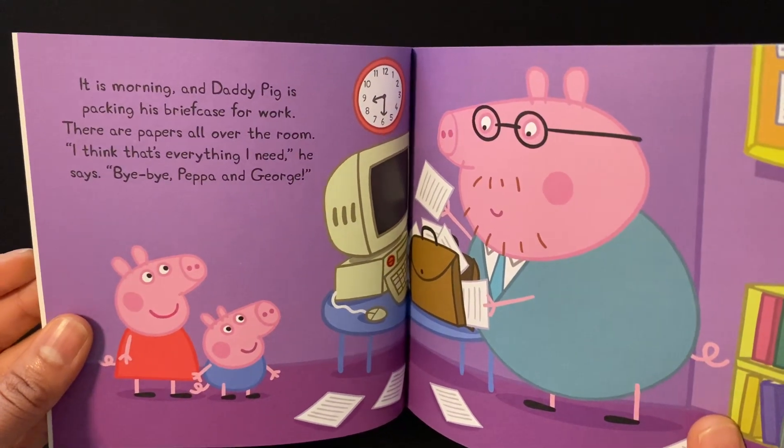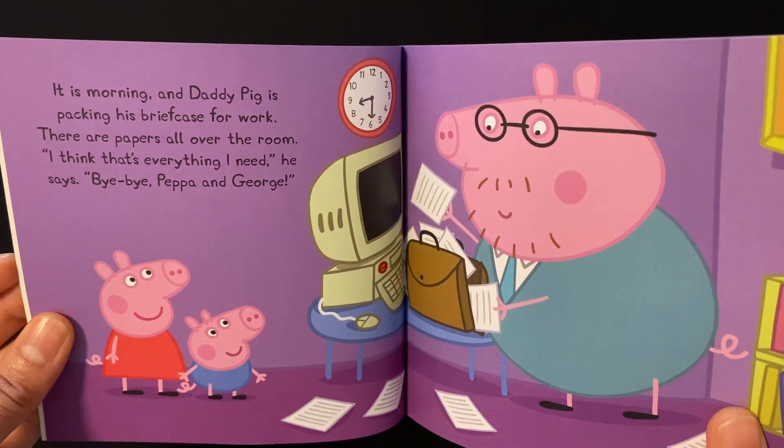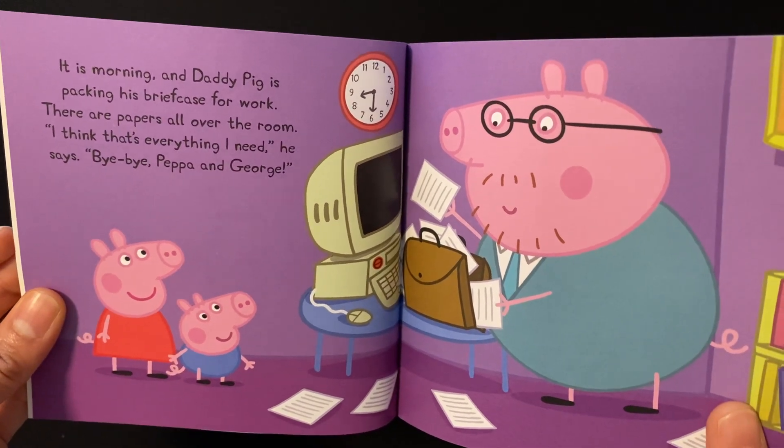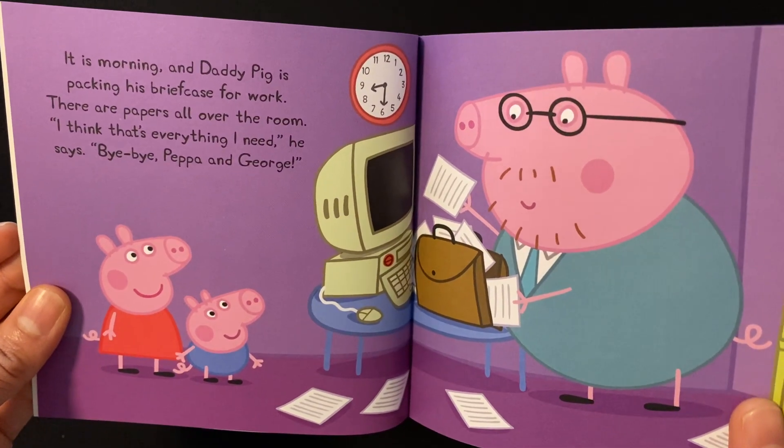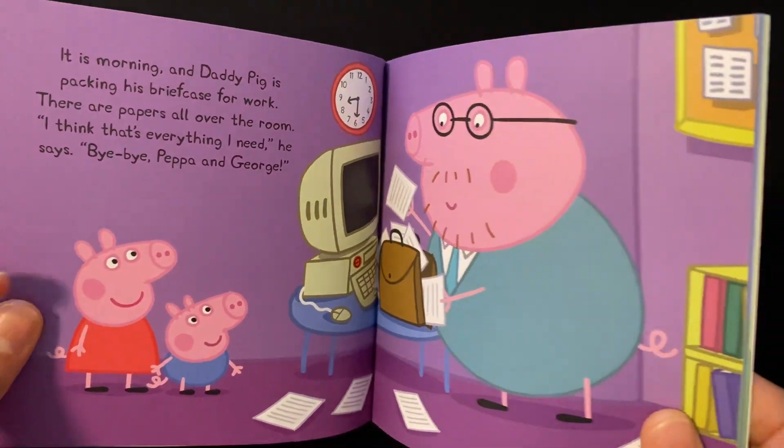It is morning and Daddy Pig is packing his briefcase for work. There are papers all over the room. "I think that's everything I need," he says. "Bye-bye Peppa and George."